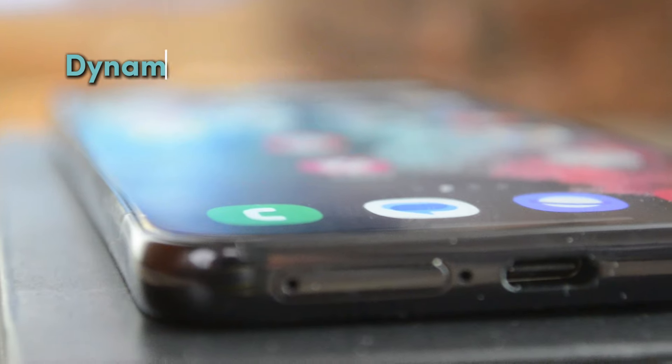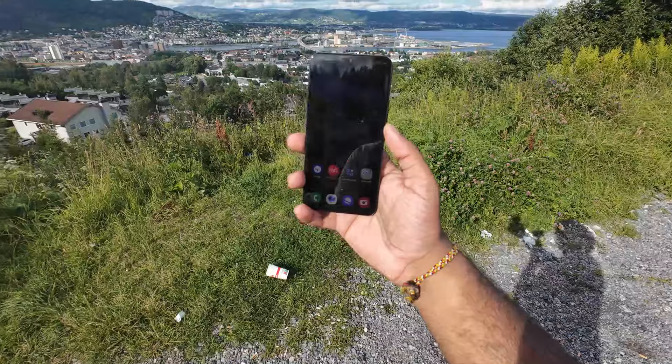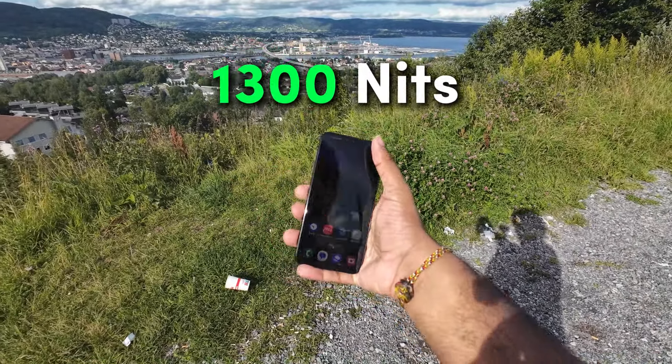The S22 features a dynamic AMOLED display with a 120Hz refresh rate, and the display can go up to 1300 nits, which makes it okay to use outside.